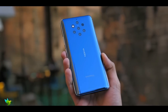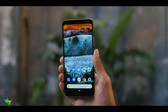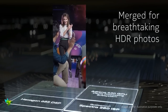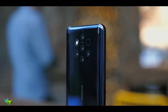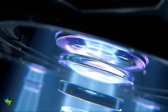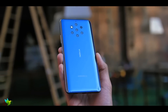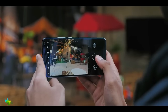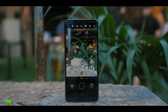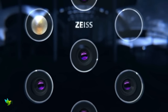The Nokia 9 PureView smartphone was launched in February 2019. The phone comes with a 5.99 inch touchscreen display and is powered by an octa-core Qualcomm Snapdragon 845 processor with 6GB of RAM. It is powered by a 3320 mAh battery and supports wireless charging. As far as the cameras are concerned, the Nokia 9 PureView on the rear packs a 12 megapixel primary camera, a second 12 megapixel camera, a third 12 megapixel camera, and a fourth 12 megapixel camera, all with an f/1.82 aperture. There is also a 12 megapixel camera on the front for selfies.